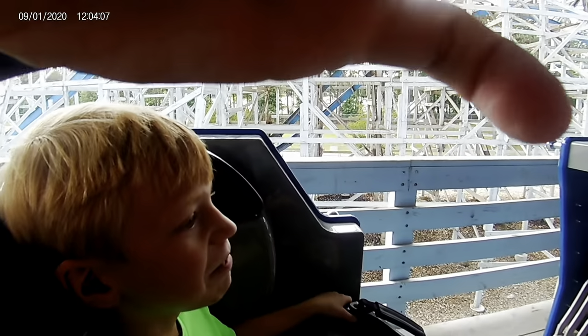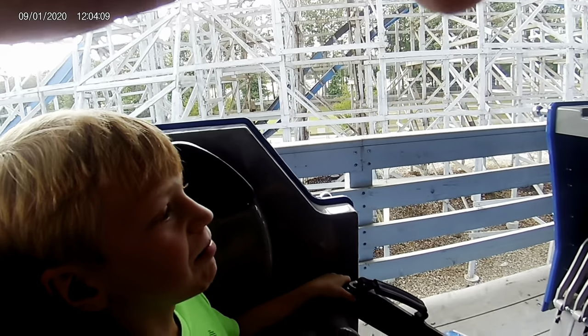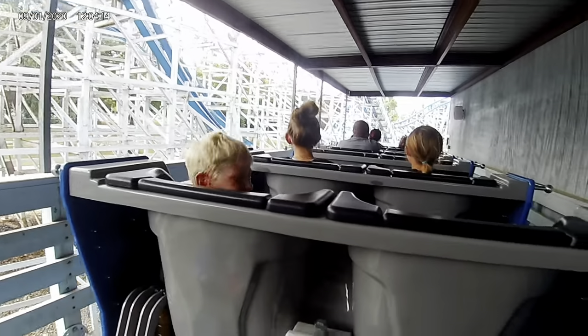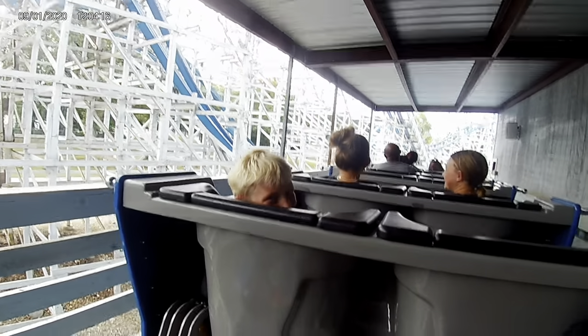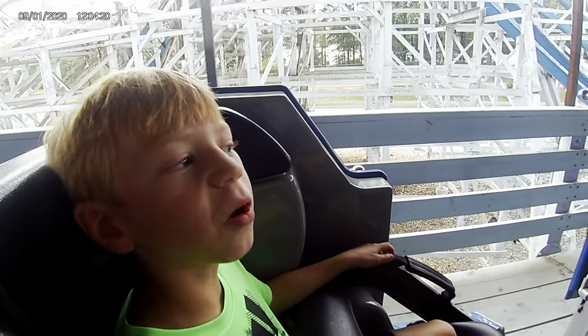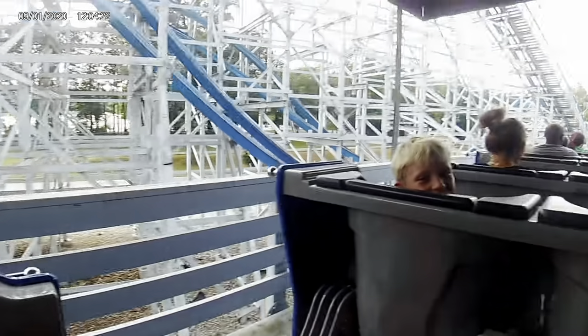And we are twisted! What do you think, Ty? Nothing? Nothing?! Ten out of ten. Ten out of ten! I said ten out of ten.